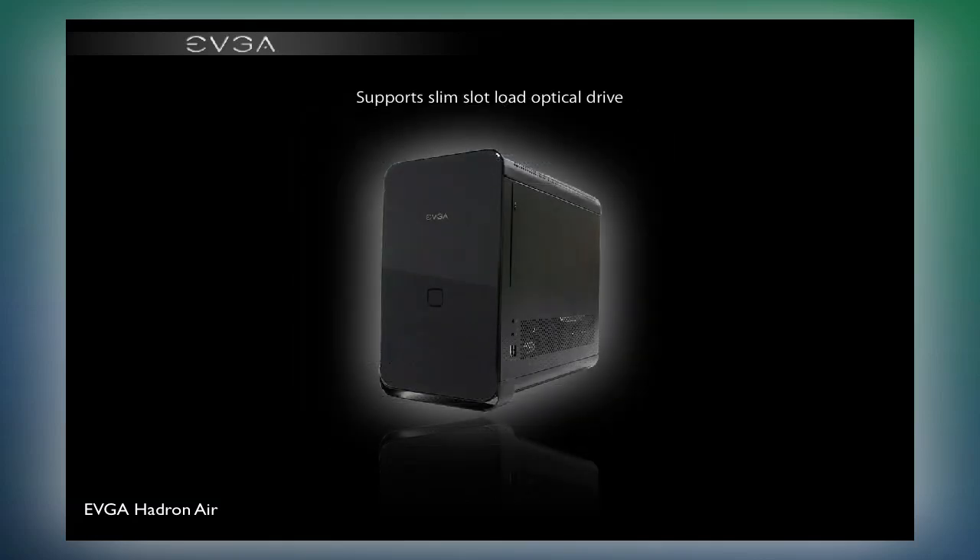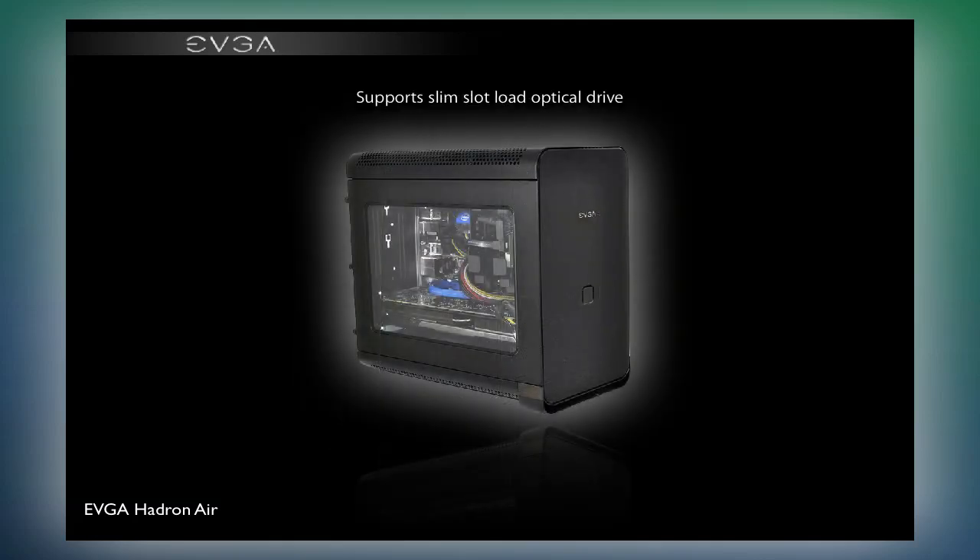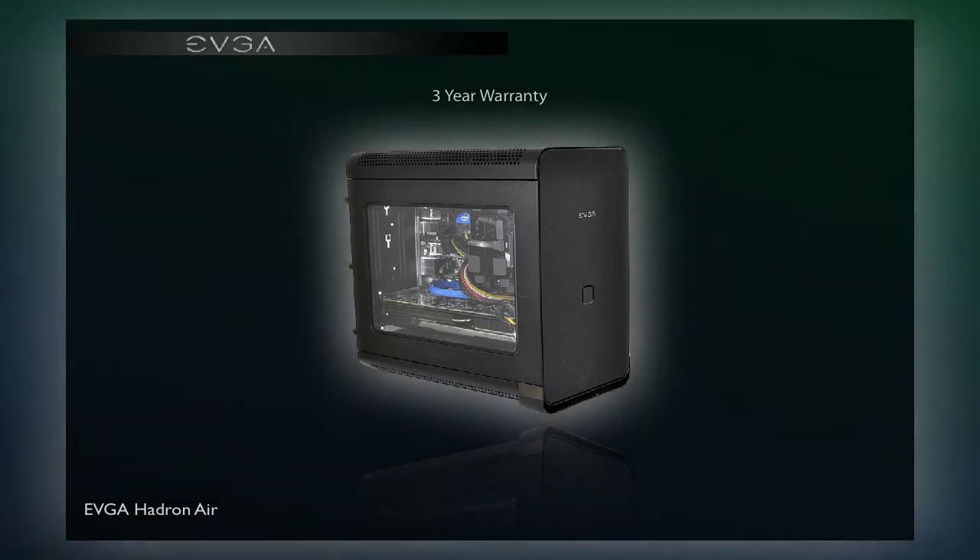Well built and styled to look good on any desk, the Hadron Air is a glimpse at the next generation of gaming PC.